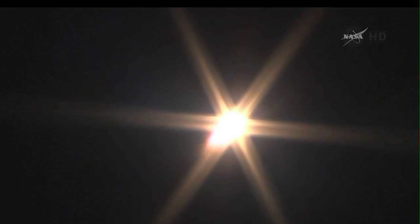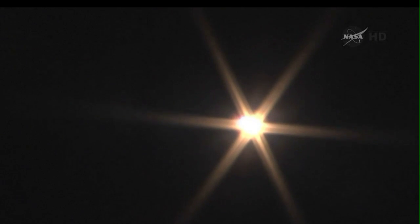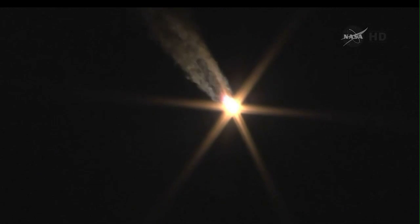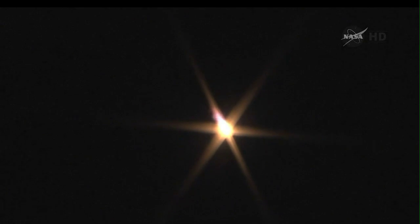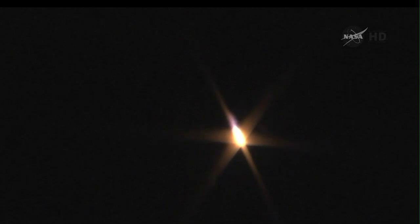Forty seconds, flight nominal. Functionality is stable, everything is nominal on board. One minute into the flight, velocity is now approaching 1,100 miles per hour. The crew is doing great, everything is nominal on board. The crew is reporting that everything is looking good, the flight shaping up as planned.